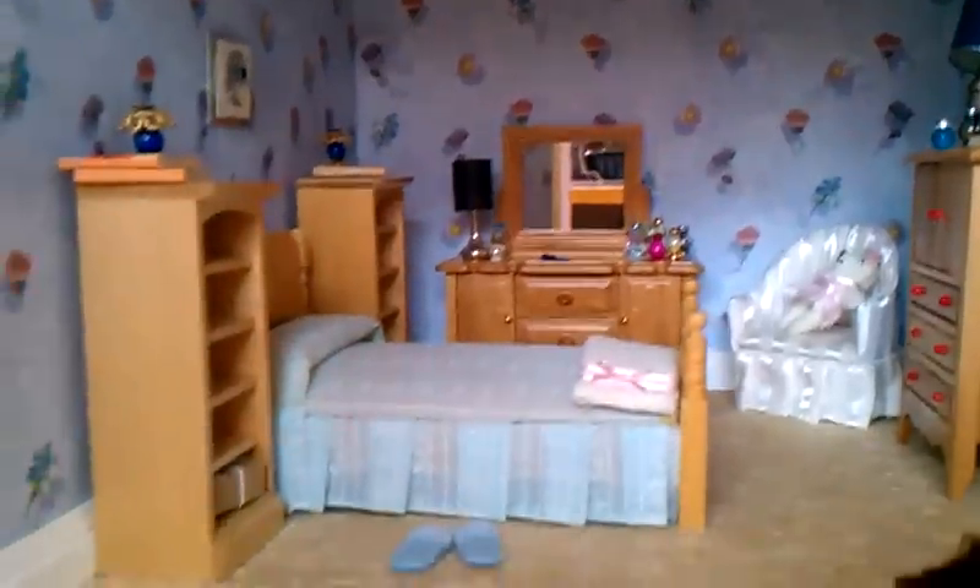I wasn't over impressed with this room. It was scrapbook paper — I did it and I was going to redo it, and then I couldn't be bothered.